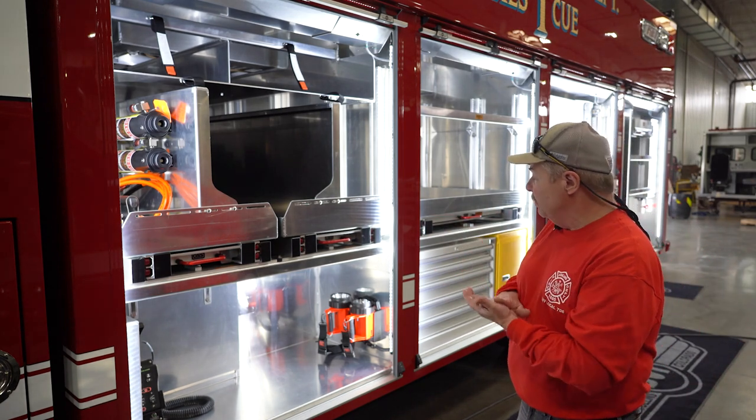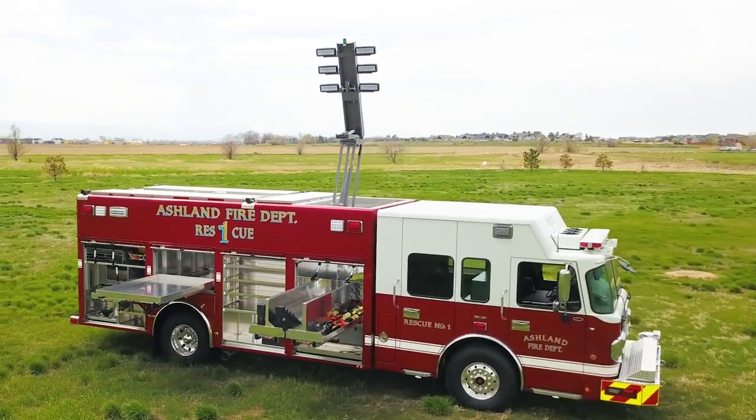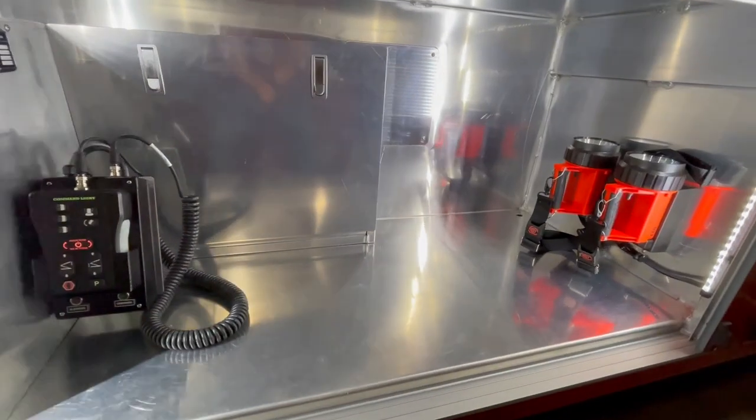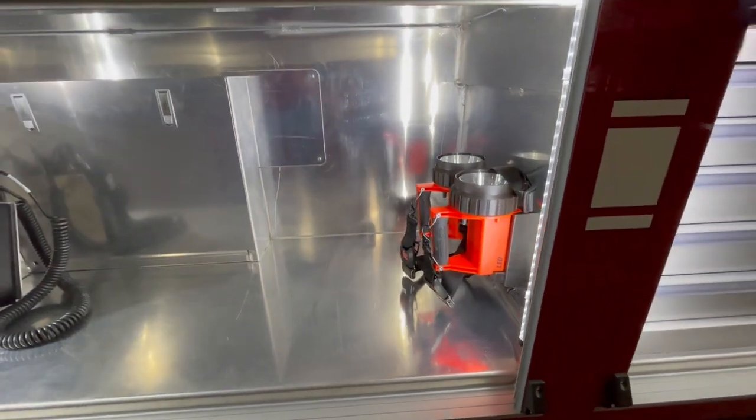The lower portion of this compartment has the controls for the command light and the scene light on top, but this will mainly be retained for the engineer — the driver's compartment for their personal gear.